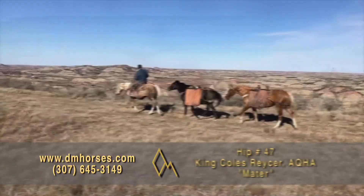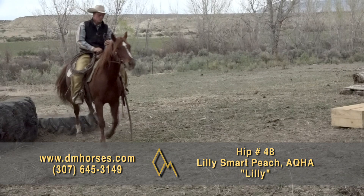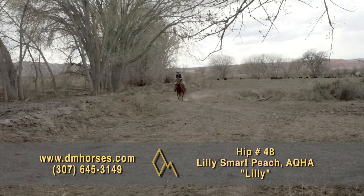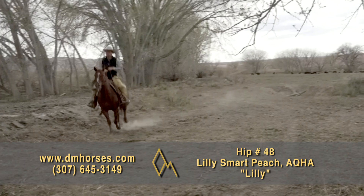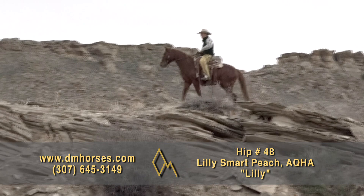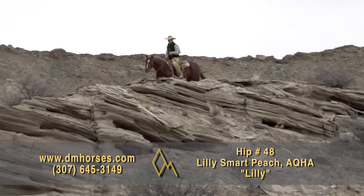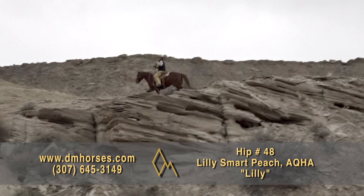Hip number 48, Lily. She's registered in the AQHA as Lily Smart Peach. Her height is 14-2 hands and 1,025 pounds. There are so many things I love about Lily. I've watched this little horse take a hard jerk from the saddle horn from livestock that weighed more than she did, and she never falters, never cares. She is good in any situation. She's been to the branding pen, she's been to the pasture, and she's been up and down the trail. You're not going to show her something she hasn't seen. This is a mare with an athletic way of being and a good level of energy — absolutely a kind horse in every way. That is hip number 48, Lily.